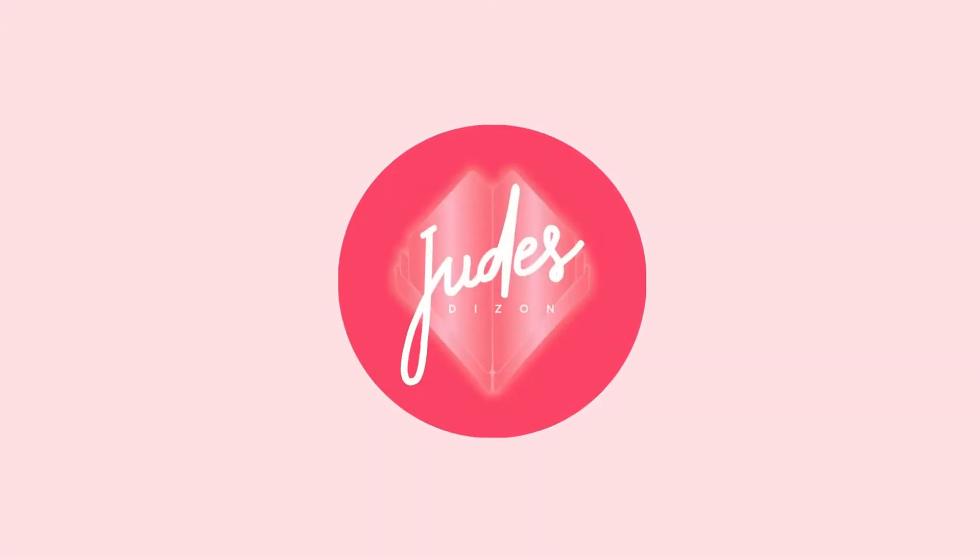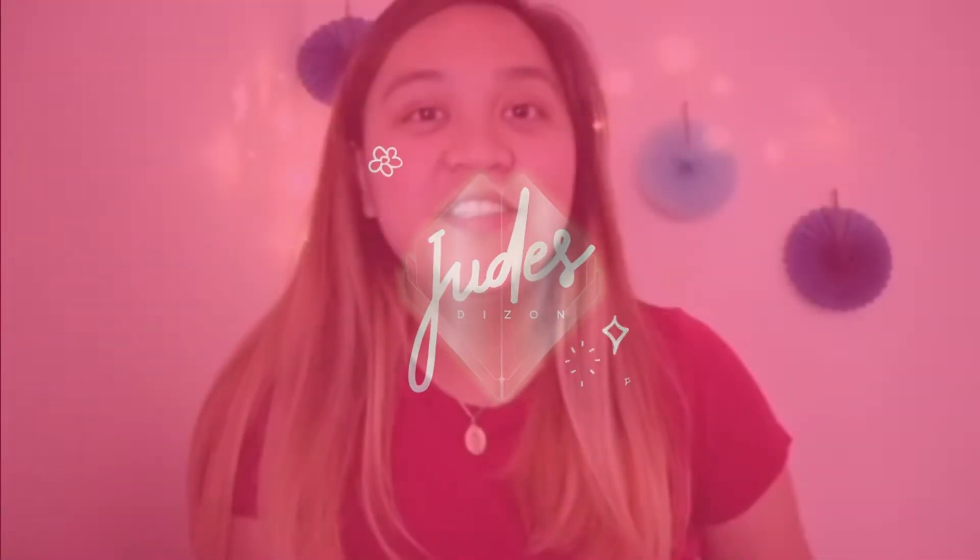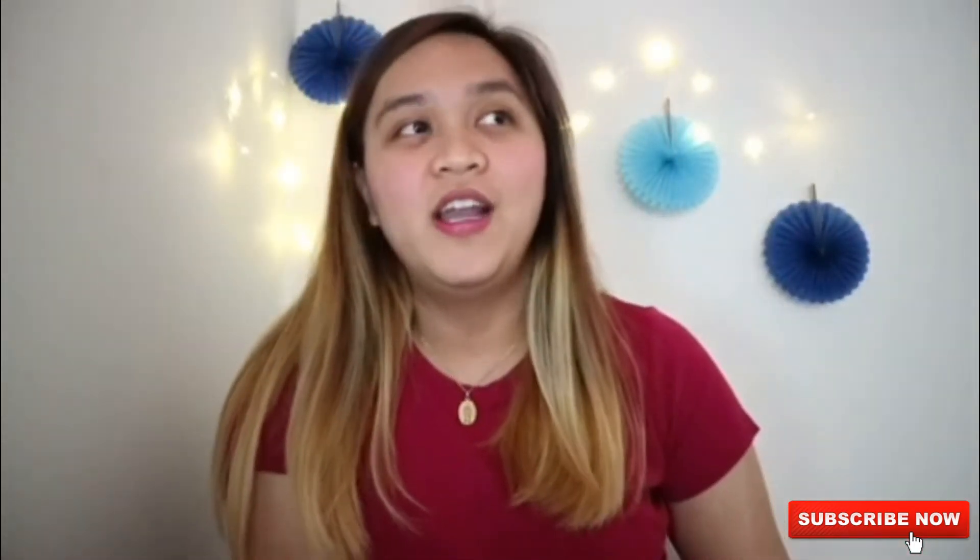Hey guys, what's up? It's Jutes! Welcome or welcome back to my channel! So today, I will give tips for international students coming to Canada.